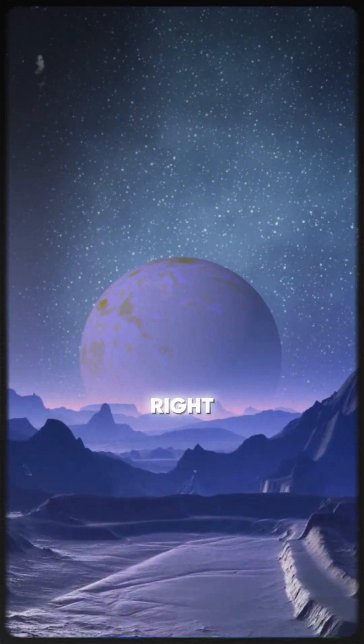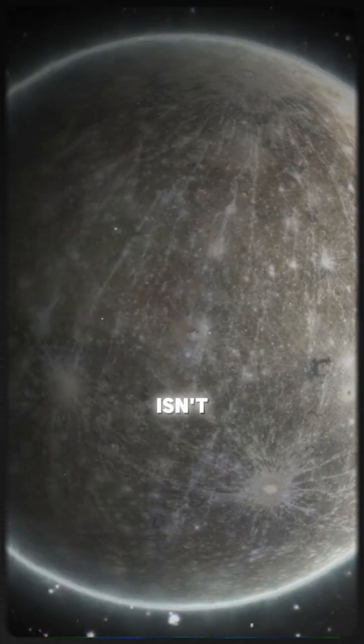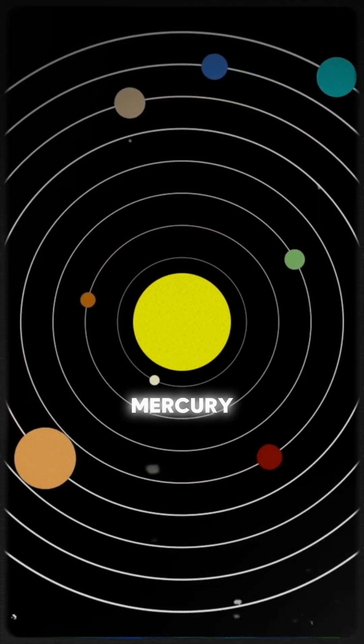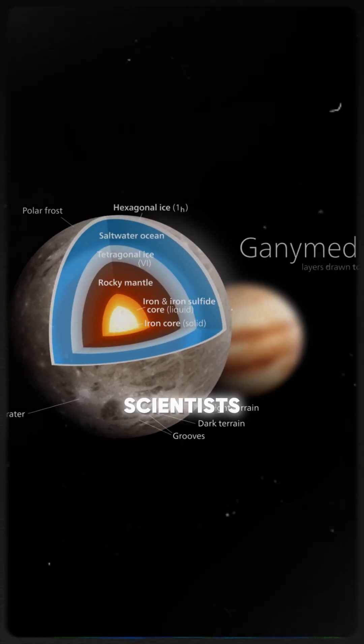Imagine a moon with 30 times more water than all the oceans on Earth — sounds like a scene from a sci-fi movie, right? But it's real, and it's Ganymede, Jupiter's largest moon. Ganymede isn't just any moon — it's the largest in our solar system, even bigger than Mercury. But its true marvel lies beneath its icy surface, where scientists believe a vast salty ocean hides.